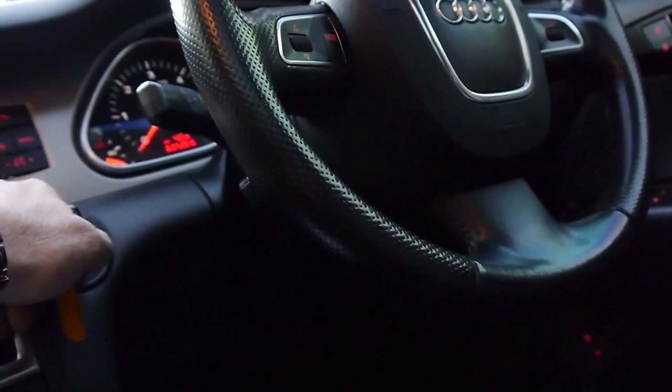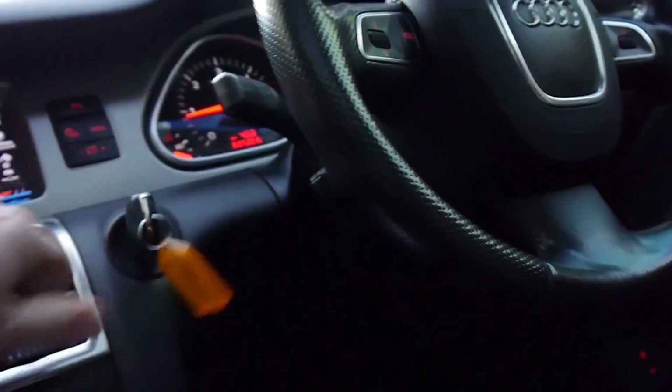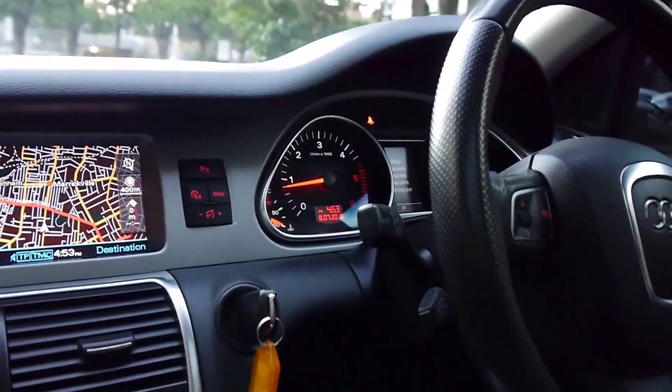I'm just going to see if I can turn it on from here. Just lovely. They're quiet. They've got airbags everywhere. It's actually recently been serviced by Audi and is not due until 160,000 kilometres.